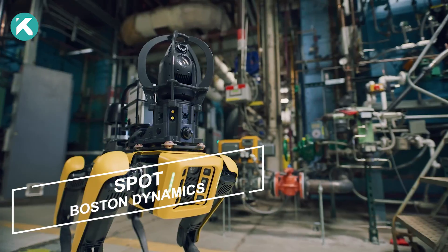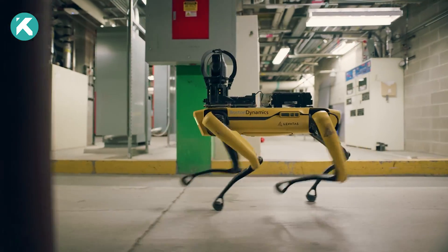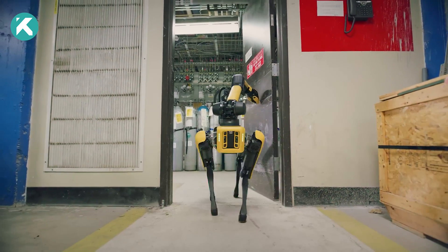Introducing SPOT, the cutting-edge robotic solution from Boston Dynamics that is revolutionizing site management, team safety, and data-driven decision-making. Leveraging SPOT's unmatched agility and advanced autonomy expands your team's capabilities.